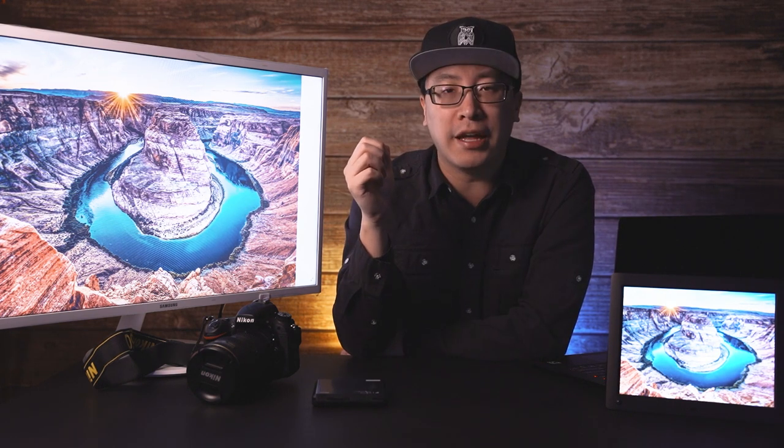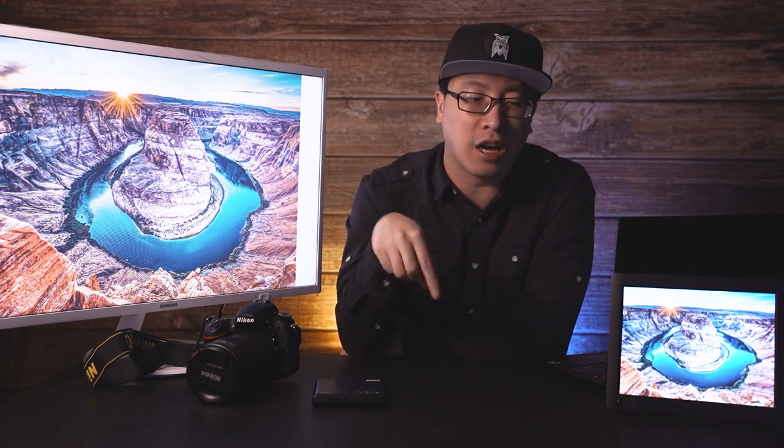That brings us to the end of another deep dive — thank you guys for watching. This is Horseshoe Bend. If you want to see more photos like this, check out my Instagram link in the description below. If you see other photos you want to see videos like this for, let me know. Put any questions or comments in the comments section below and I'll see you guys in the next one.